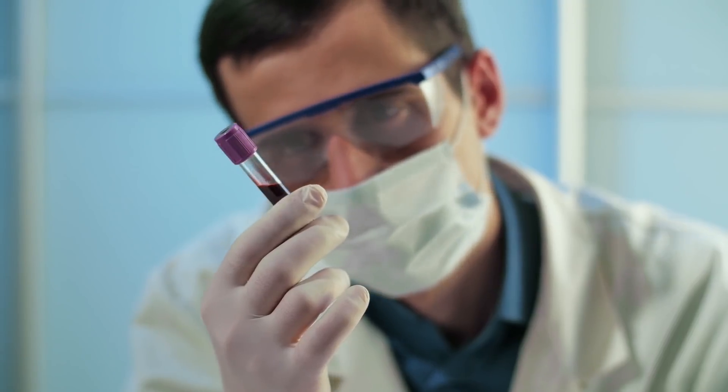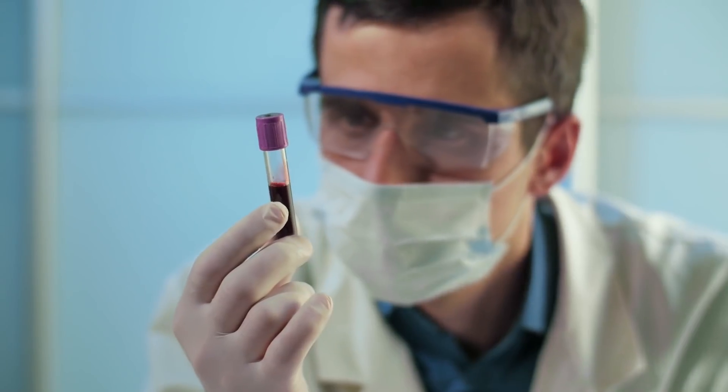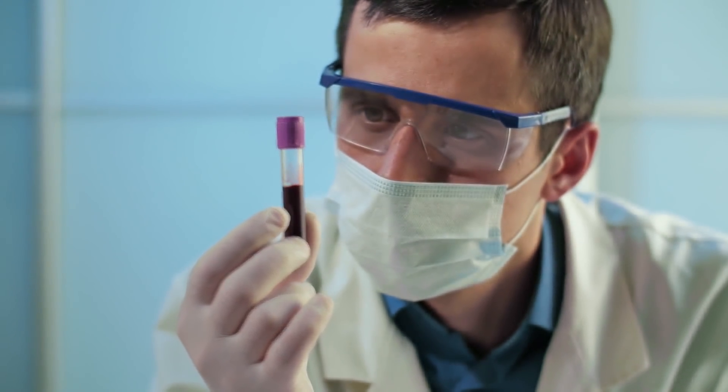Hey everyone, Ryan Kennedy here. Welcome back to the show. In today's episode, I'm going to be discussing the main blood tests that I have people run in my functional medicine practice to really get a good understanding of their current health status, what imbalances they may have, and to help me determine what protocols I'm going to design to best help them.